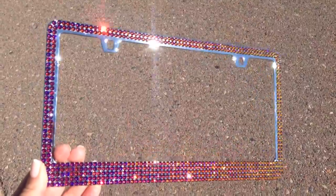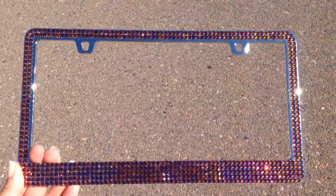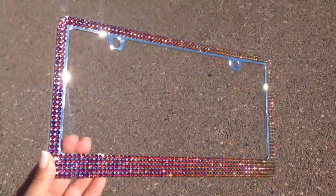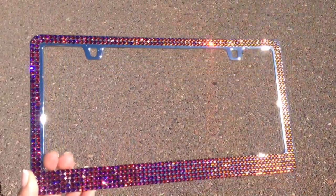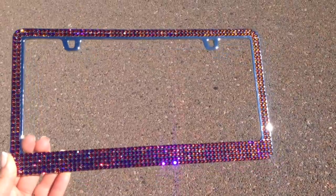Beautiful frame. This is the Swarovski crystal in Volcano — the mega Swarovski style Sassy Autoframe.